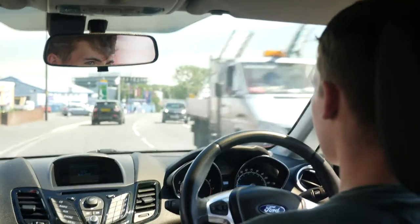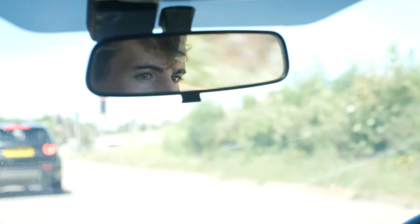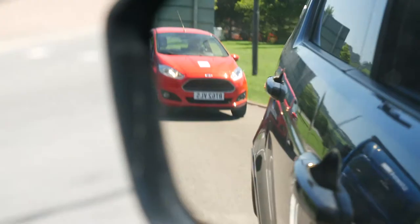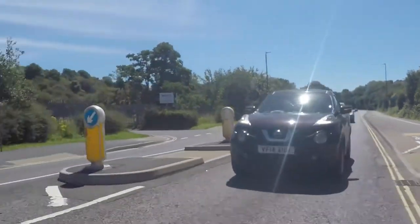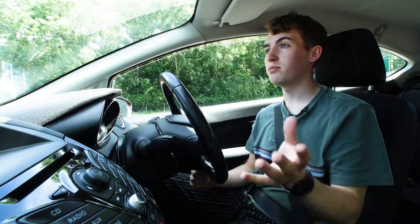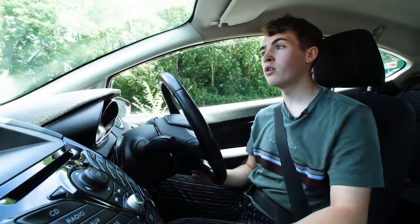I've had people dangerously overtake me, cut me up. Also I've had people come up very close behind me, flash their lights, give me rude hand gestures. Over half of young drivers say they feel pressure on the roads from other motorists, and about a quarter say they feel unsafe when they drive. A lot of the time I want to just pull over and stop for like 20 minutes just to regain my confidence.